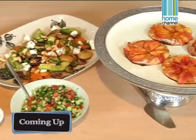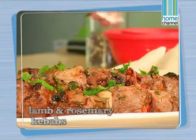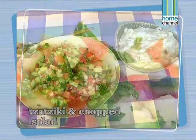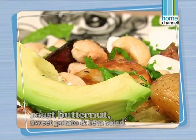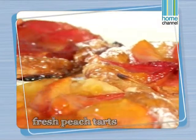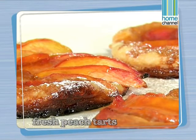Next week I'll be making rosemary and lamb kebabs, homemade tzatziki with chopped salad, a delicious roasted butternut sweet potato and feta salad, and fresh peach tarts. Lunch by the pool has never been this stylish.